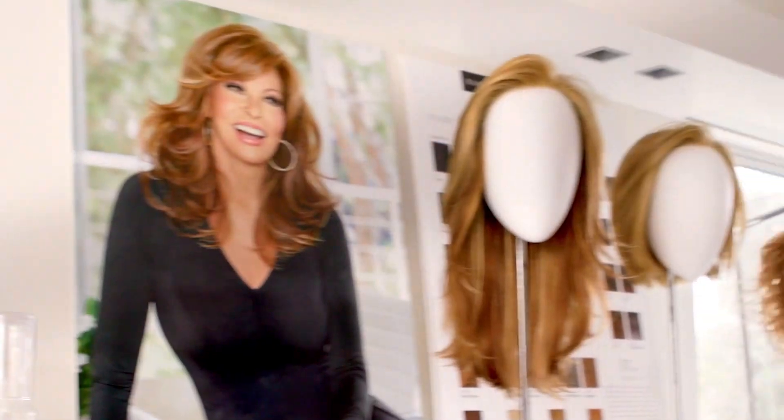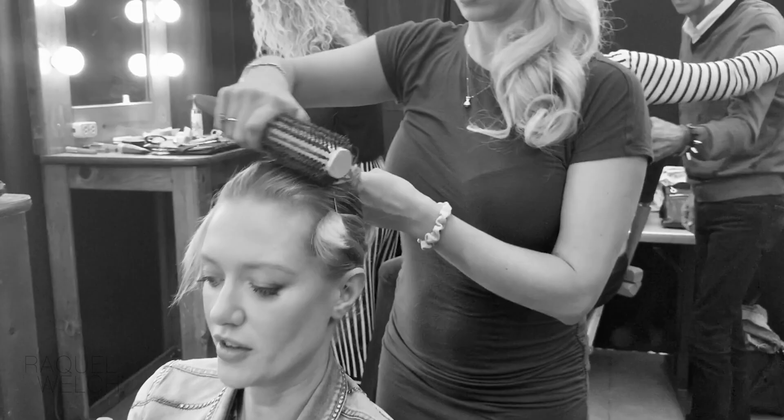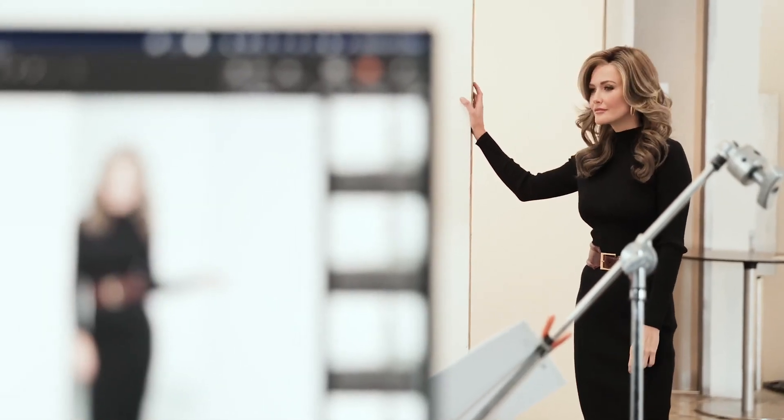For more than 20 years, Raquel Welch has put everything she knows about beauty, style and fashion into making women even more beautiful than they already are. So you'll look good all the time, in no time.